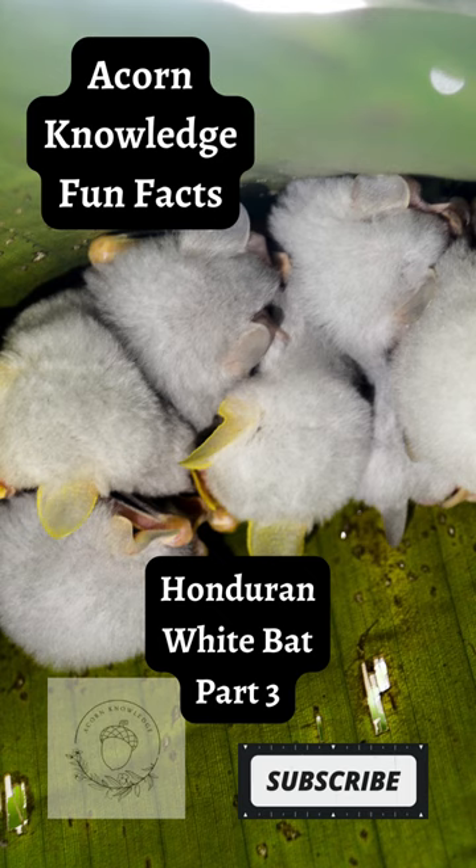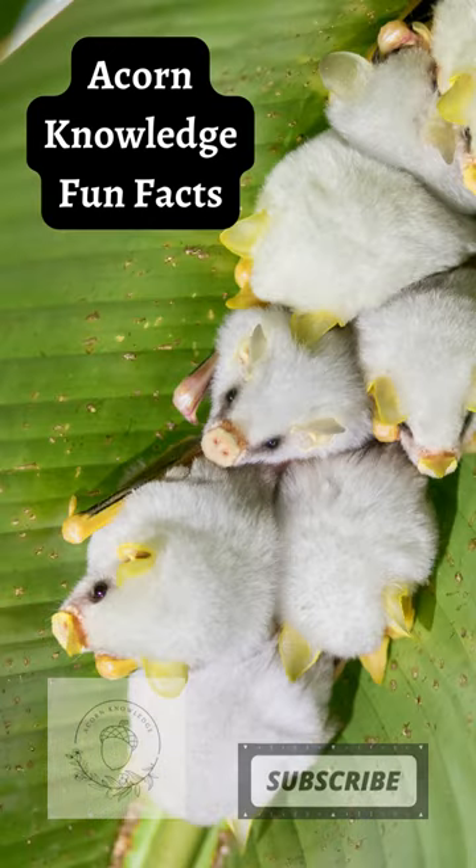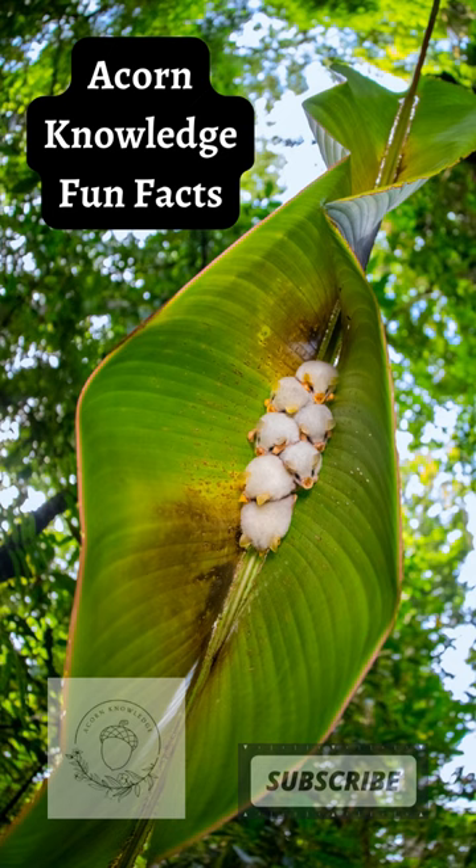Acorn Knowledge Fun Facts: Honduran White Bat Part 3. Not only does this bat not live in a cave, it is not dark-colored to assist with shielding it from discovery by predators. These are also very small bats with brightly colored noses and ears. Its species name, Alba, comes from Latin albus, meaning white.